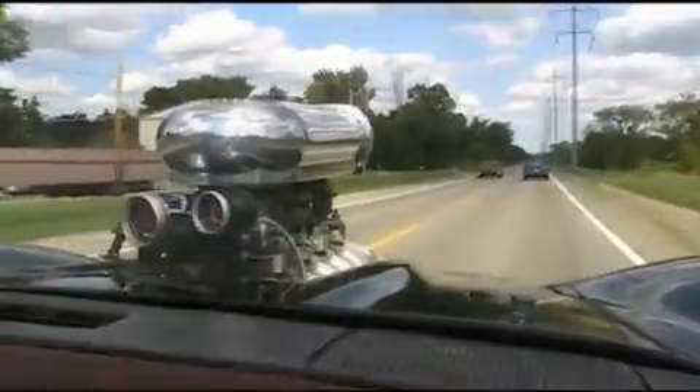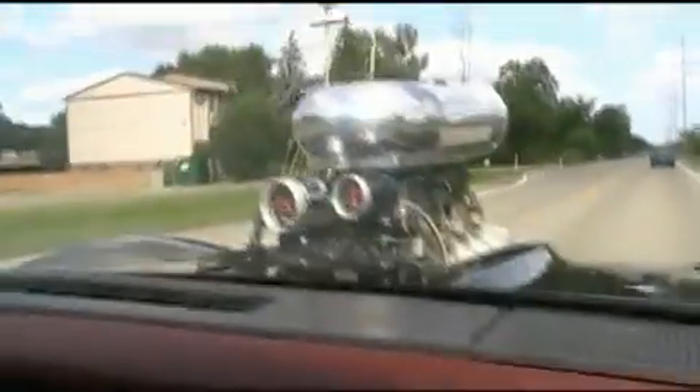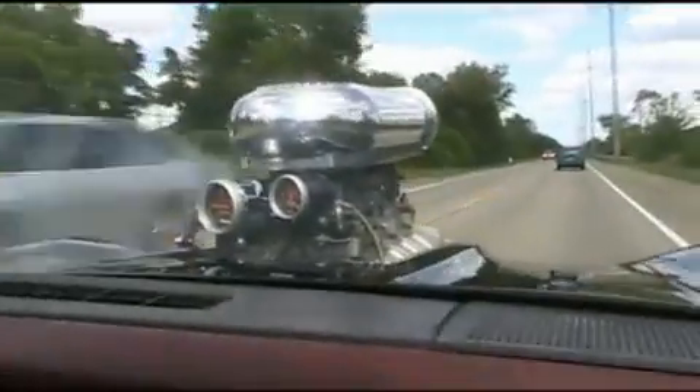Holy s***! Oh my God, holy s***! I'm sorry. I think I dropped the camera on that one. It's quick, huh? Oh my God, I love this!